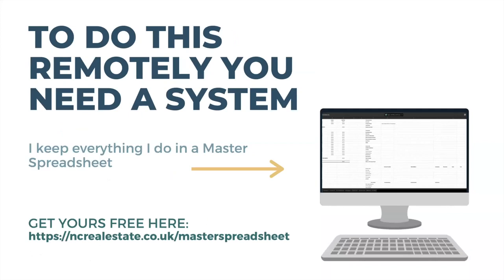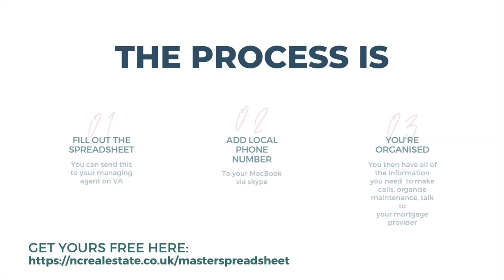To do this remotely without being on-site every day or constantly picking up the phone, you need a system. I've built a master spreadsheet that runs your property portfolio. The link to get it free is ncrealestate.co.uk/master-spreadsheet. This is the one spreadsheet I've put together over the years that runs property portfolios. You'll also see personal financial details if you want to add those, and you can put in as many properties as you like.